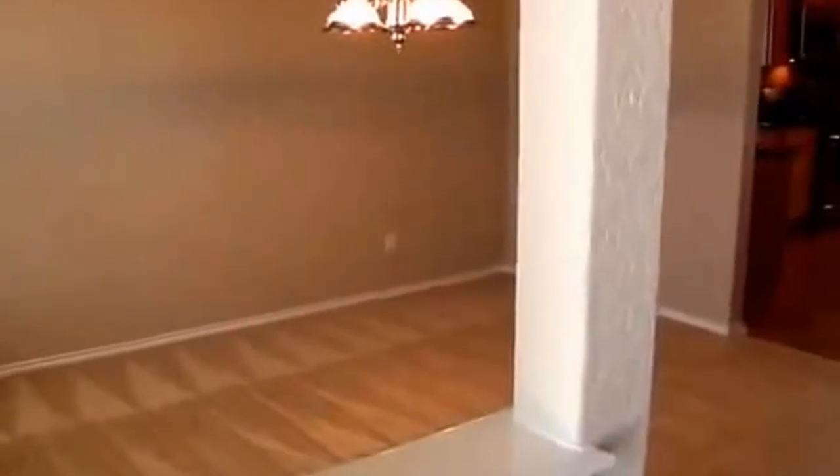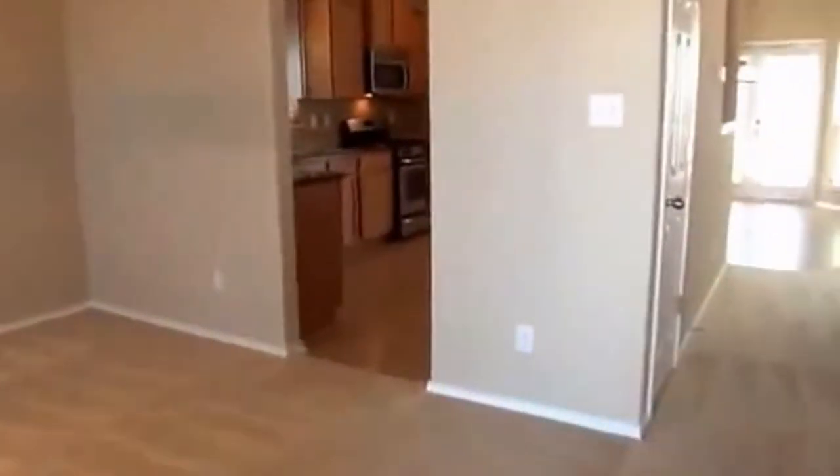In the entry here we have the formal dining area. There are nine-foot ceilings throughout this house.